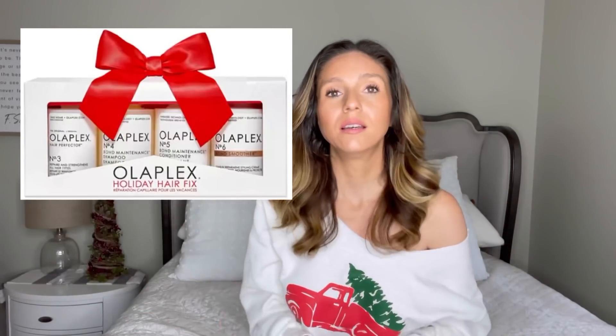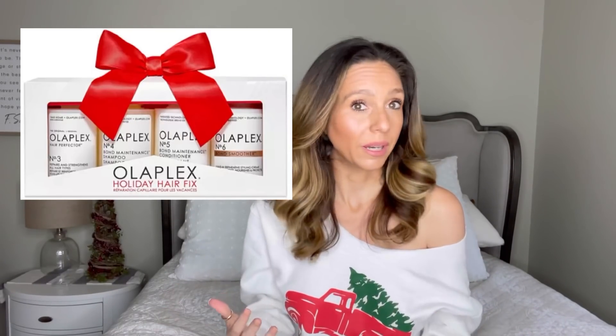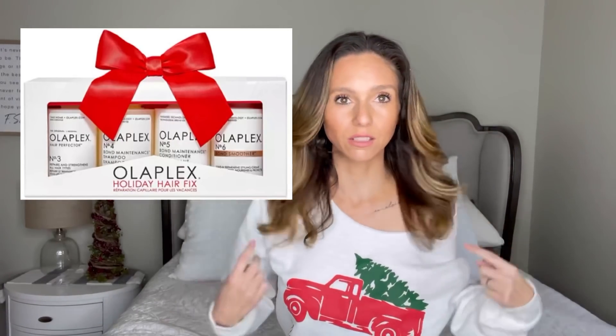That brings me to my next thing: Olaplex — the entire system. Right now it's on sale at Bloomingdale's for $64, usually $80. I swear by it. My hair is shinier than it's ever been, it's soft, I can just run my hands through it. My hair is very coarse and frizz-prone, and it's not anymore — it just looks smooth. I'll try to link everything in the description.